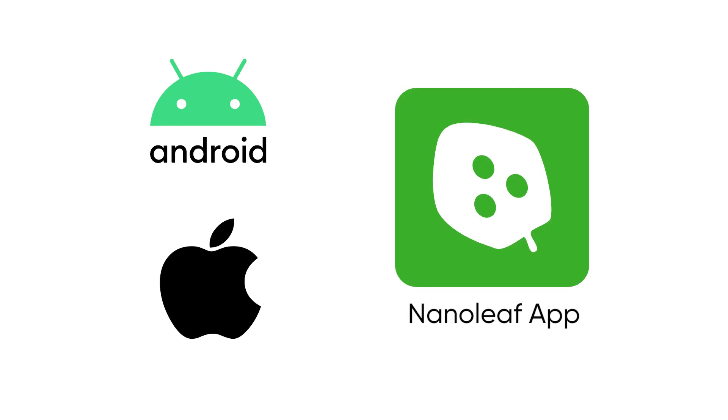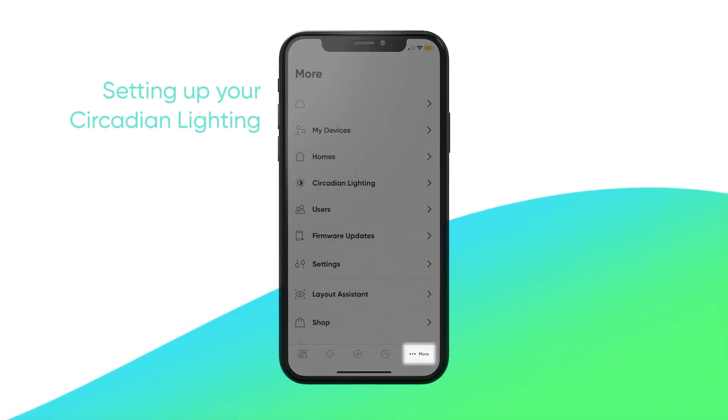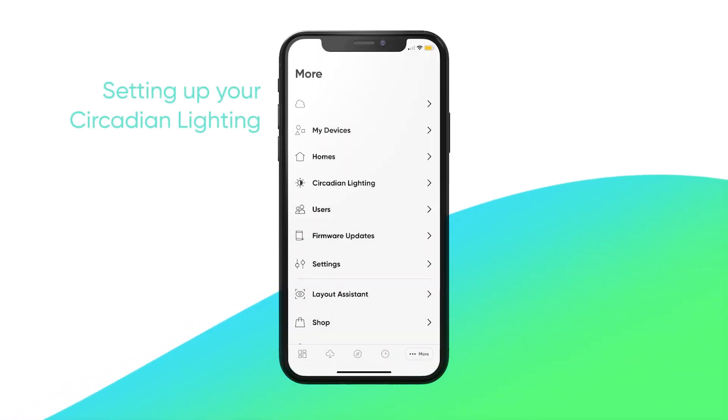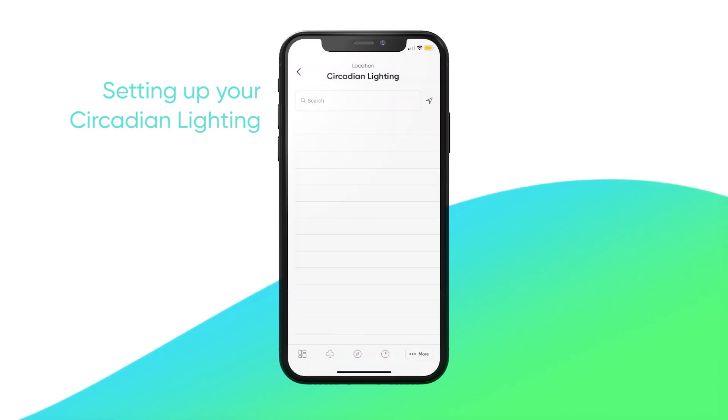You can set up your circadian lighting schedule on both Android and iOS in the Nanoleaf app. Once your lights have been paired, simply press the three dots in the bottom right corner of the menu to open up the More tab, and tap Circadian Lighting. Enter the name of your city at the top to sync to your time zone.